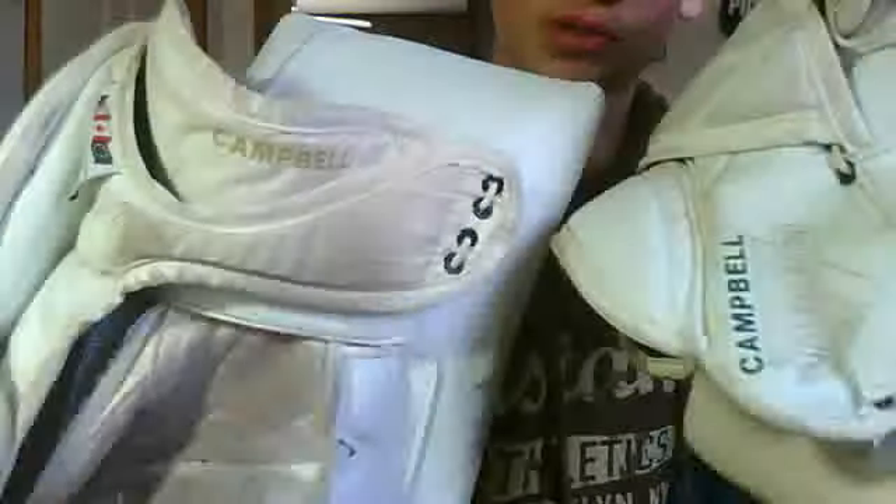This is also a Vaughn 770, so you got Campbell. This one's in green, and you can see this one is in gold — the Dallas Stars colors.